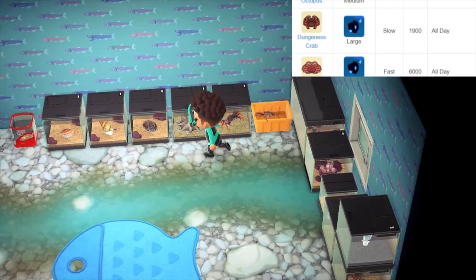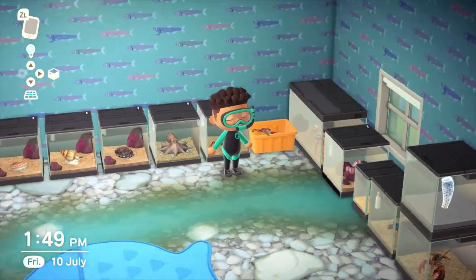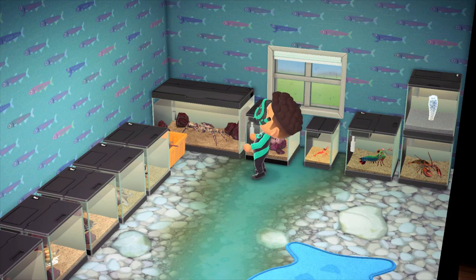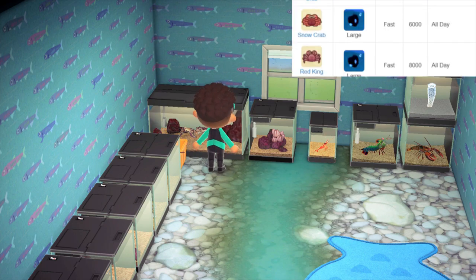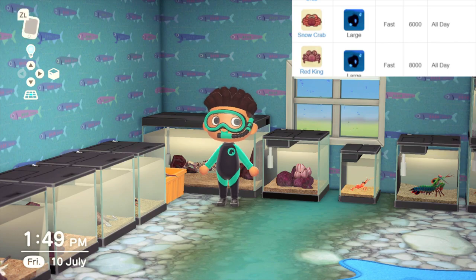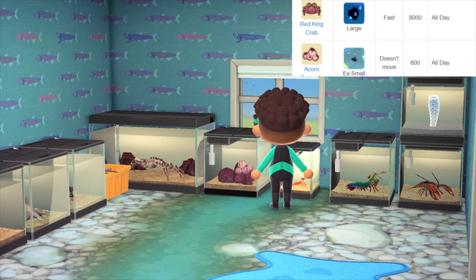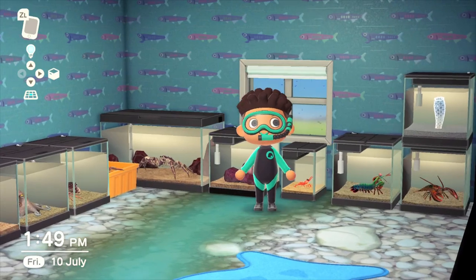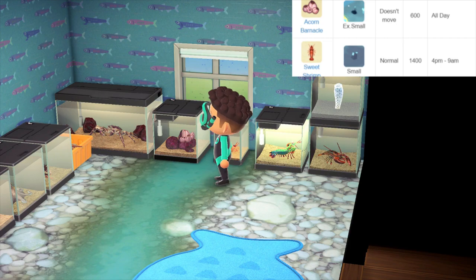Then we have our first crab of the Southern Hemisphere, the Dungeness crab, selling for about 1900 bells with a medium shadow size and medium speed. We've also got a snow crab next to that, available all day, large shadow size, fast moving, sells for 6000 bells. And a bigger crab in the corner — the red king crab, available from May to September, all day, large shadow size, extra fast, and sells for 8000 bells. We've got an acorn barnacle — you've probably caught one of these already.